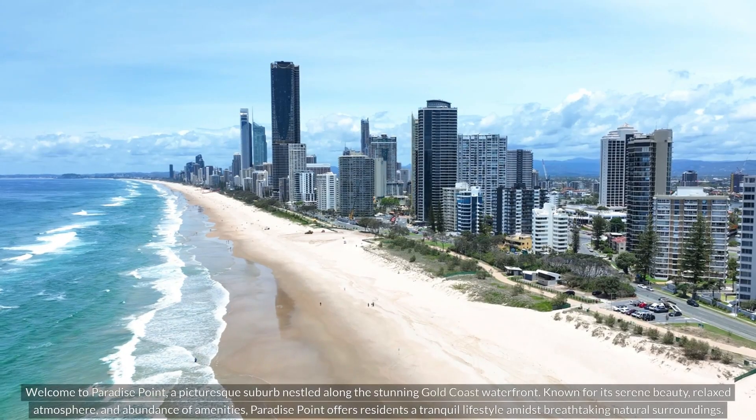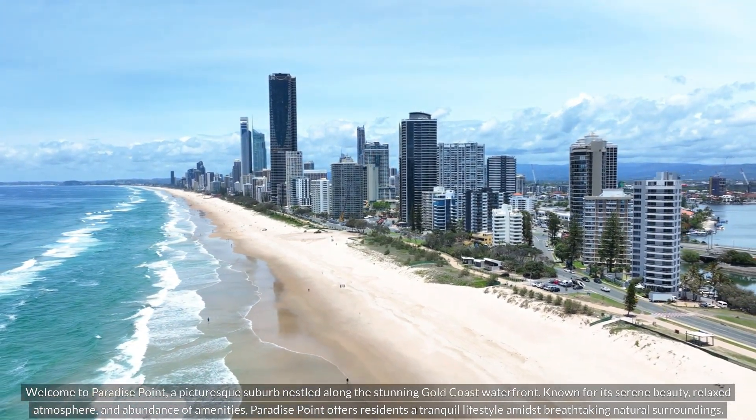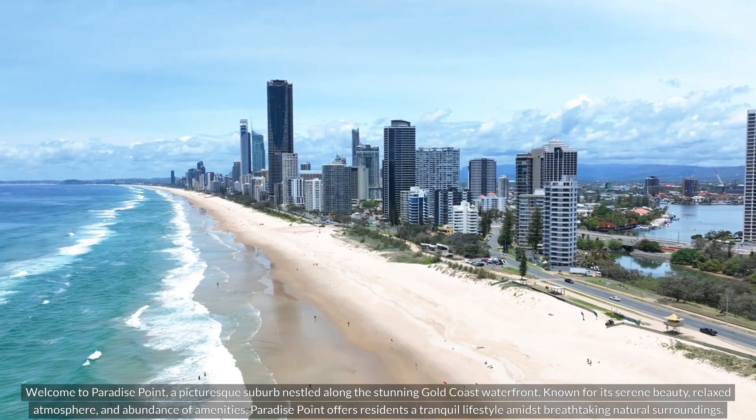Welcome to Paradise Point, a picturesque suburb nestled along the stunning Gold Coast waterfront. Known for its serene beauty, relaxed atmosphere, and abundance of amenities, Paradise Point offers residents a tranquil lifestyle amidst breathtaking natural surroundings.